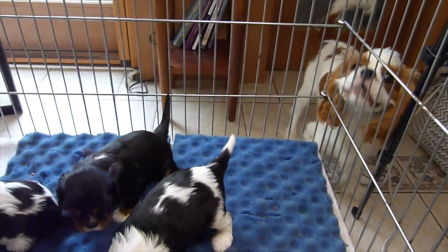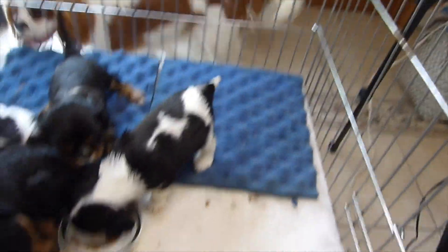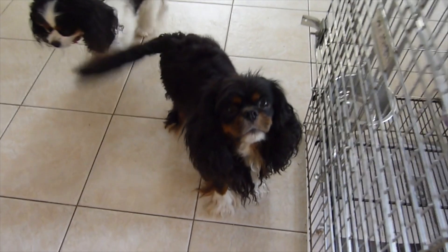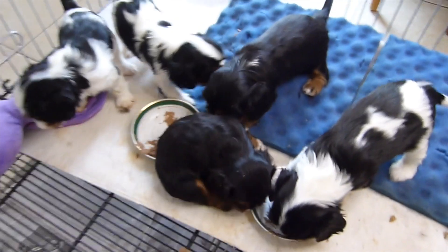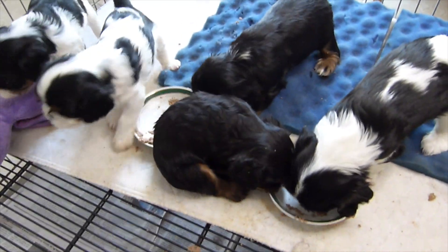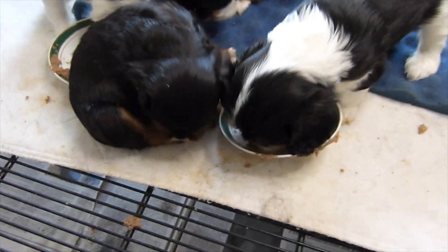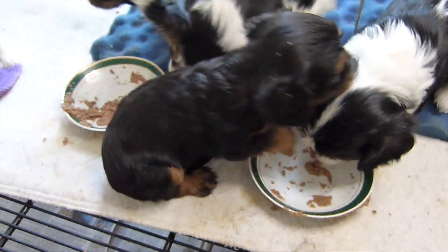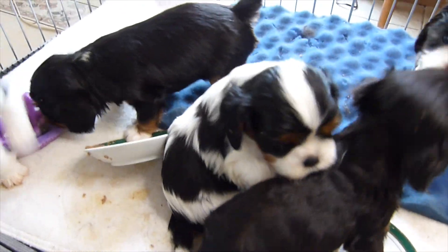This is their second meal of the day. Now of course everybody else wants to get in — there's Jamba trying to get in because he remembers his puppy days and how good the puppy mousse was. And there's Bootsy the mother; she knows she can go in and clean up when they're all done, so she's anxious to get in.